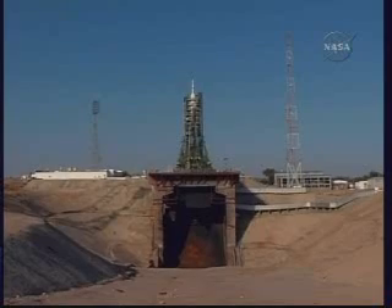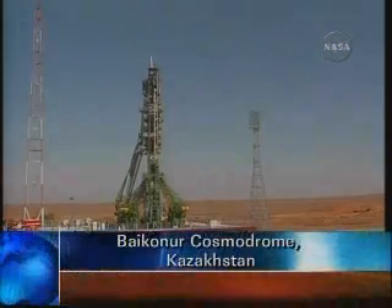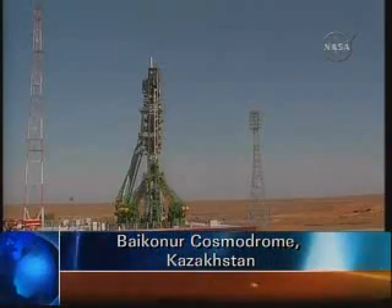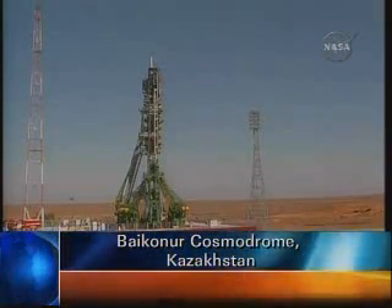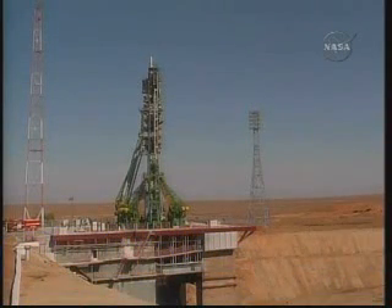A good view of the flame trench at the Baikonur Cosmodrome in Kazakhstan. Now back to a live view of the Soyuz TMA-16, fully fueled, with launch now 38 minutes away. Once launched, Max Sareyev as Soyuz commander and Jeff Williams as the onboard Soyuz flight engineer will oversee several orbital correction burns using thrusters on the spacecraft, adjusting its altitude relative to that of the International Space Station.